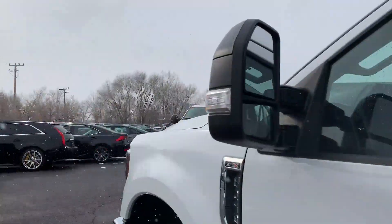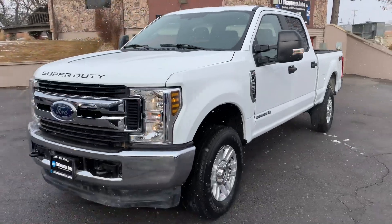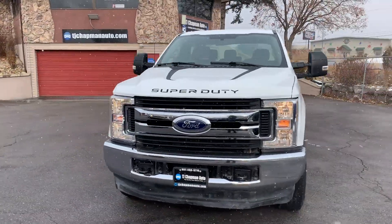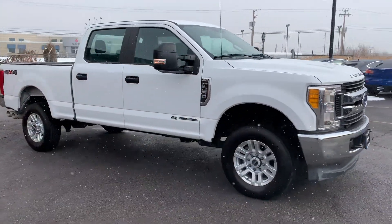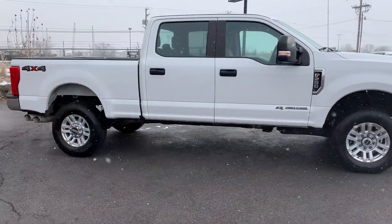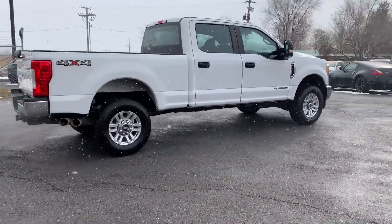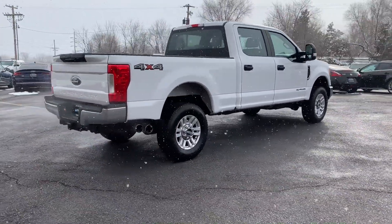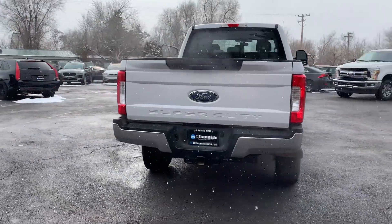This particular vehicle does have a branded title. There was an impact on the passenger side that started from the front quarter panel passenger side to the rear passenger quarter panel. The airbags did deploy, but there was no structural damage, so you're able to get it all fixed up. It has passed a 150-point inspection on the State of Utah Safety Inspection.